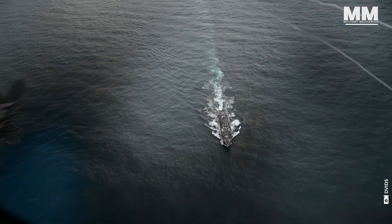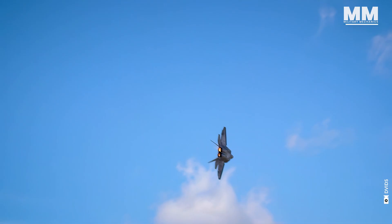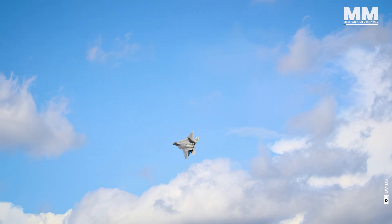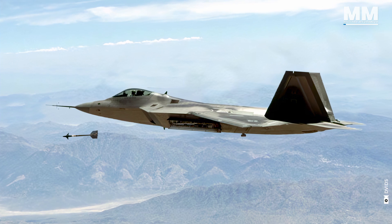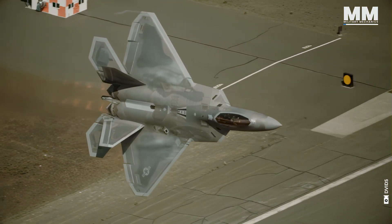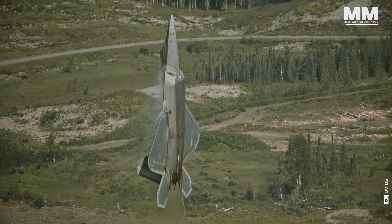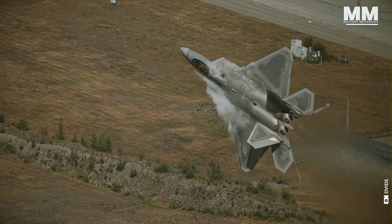The skies have always been a battleground, and throughout history, the pursuit of aerial dominance has spurred relentless innovation. Among the apex predators that emerged from this technological arms race, the F-22 Raptor is a testament to American engineering prowess and its unwavering commitment to air supremacy.